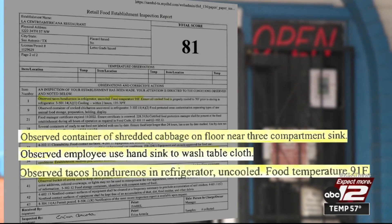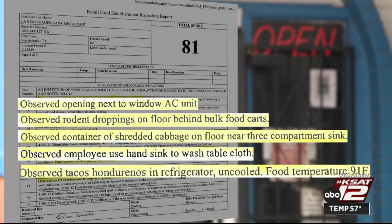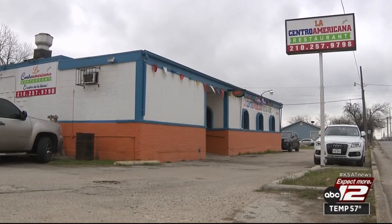There was a container of shredded cabbage on the floor near a sink, and rodent droppings were found on the floor. The business was told to close up holes and eliminate food sources. The inspector confirmed the business is using pest control services but recommended more treatments. Eleven violations were corrected on site.